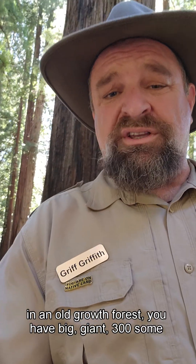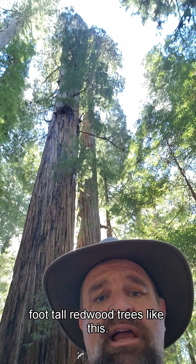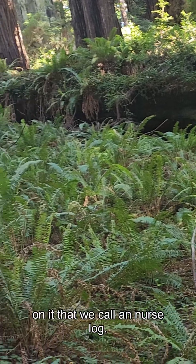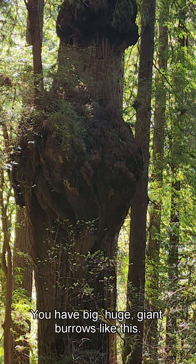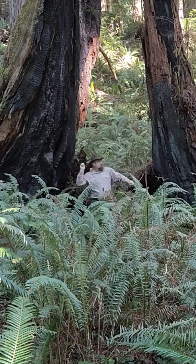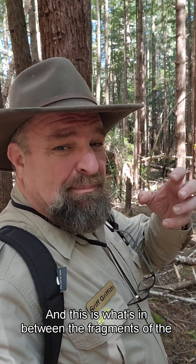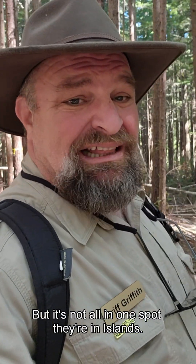In an old-growth forest, you have big, giant, 300-some-foot-tall redwood trees like this. And downed logs with a bunch of cool stuff growing on them — what we call nursery logs. You have big, huge, giant burrows like this. And this is what's in between the fragments — the islands of old growth. We have 4.6% of the old-growth forest left, but it's not all in one spot. They're in islands, and between the islands are seas and oceans of this dog hair thicket.